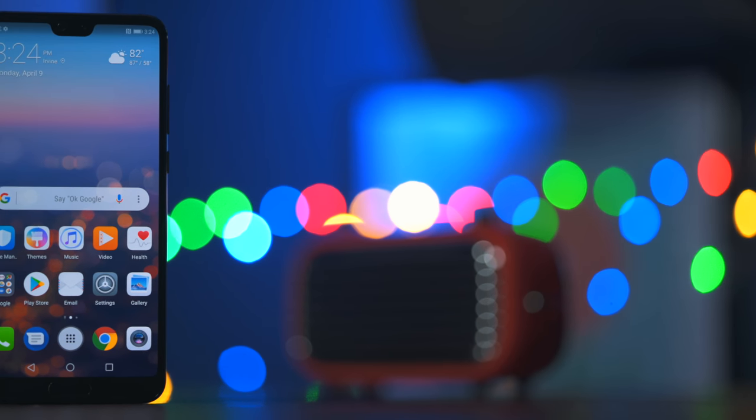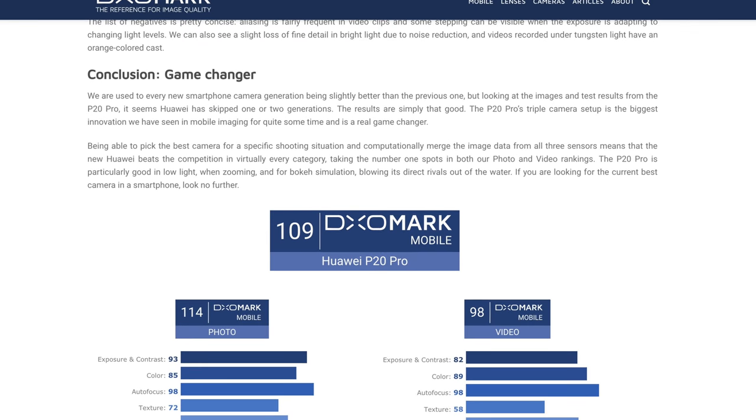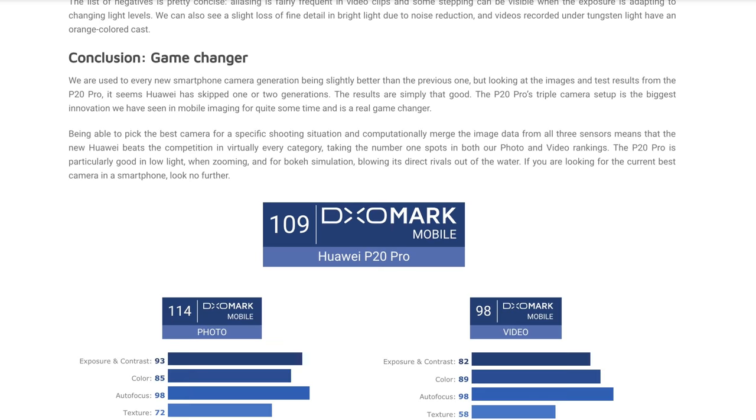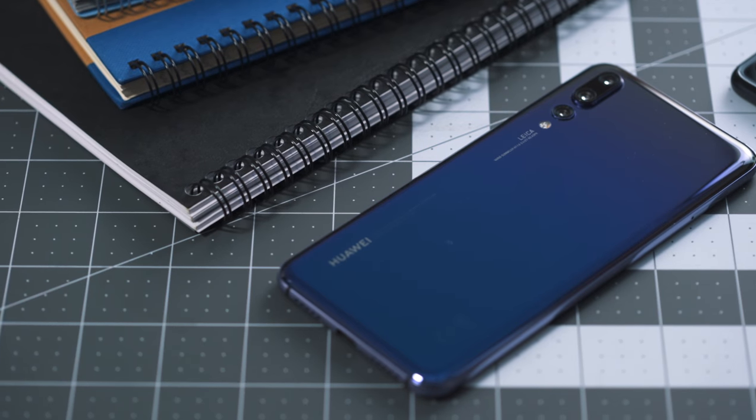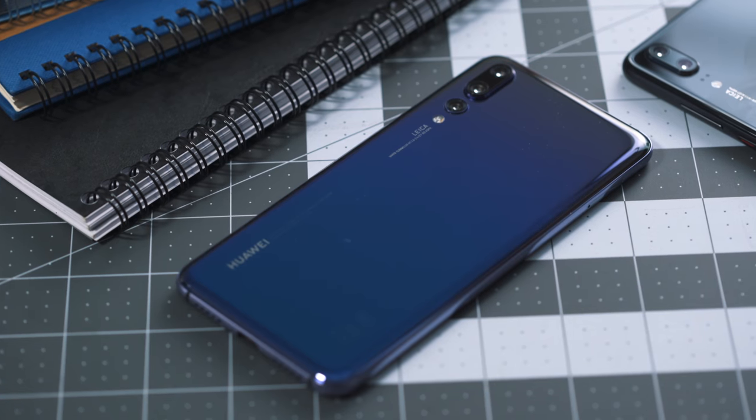A crazy fast processor, lots of RAM, a beautiful design, and a camera that DxOMark literally calls a game-changer. But for a price tag of about a thousand US dollars, it drives a hard bargain and costs a pretty penny. But maybe it's worth it. I'm Robert Rosenfeld with TechnoBuffalo, and let's see if the P20 Pro can really take on the best of the best.